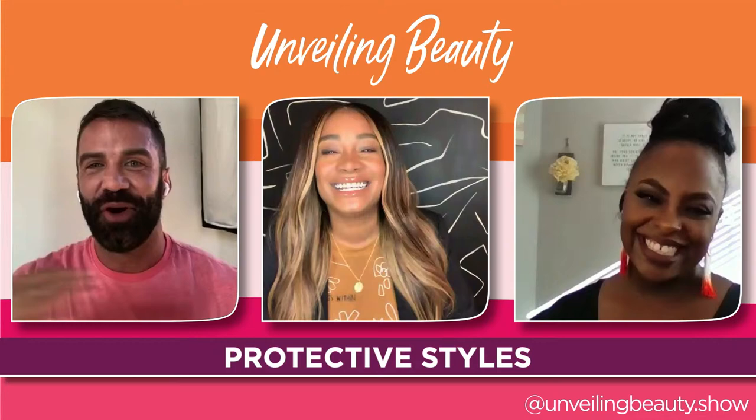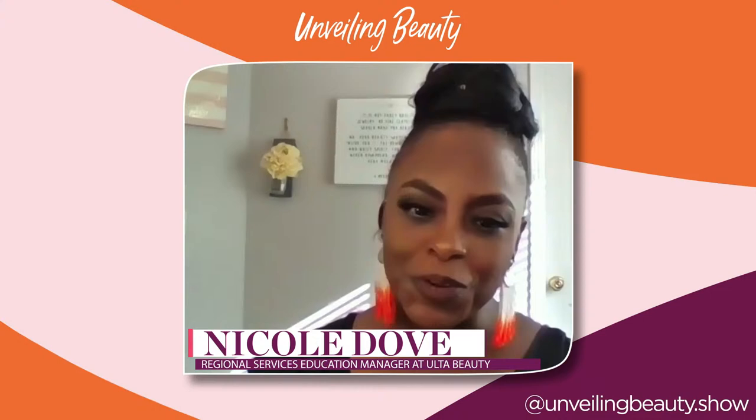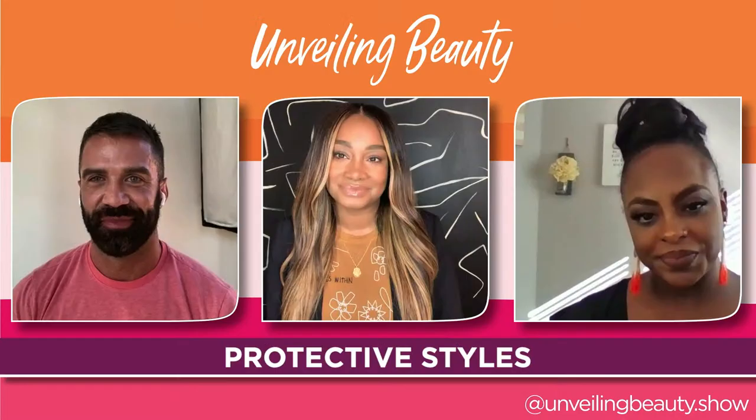Before I get into any trouble, I want to ask both of you — starting with Nicole — why are protective styles so important? Nicole responds: Protective styles are so important because they go back to the beginning of the Black women's journey, from cornrows and braids. The most important thing is it's the best way to tuck your hair away from environmental damage. You don't have to worry about direct heat or straightening your hair and jeopardizing your natural curl pattern. Your hair can grow and you're protecting it from everything.